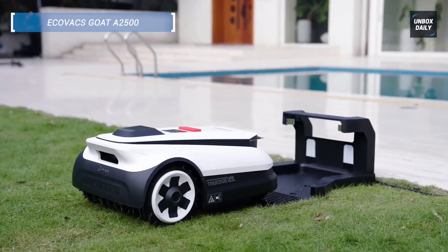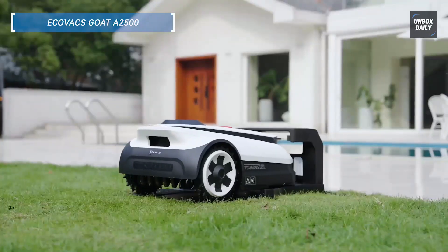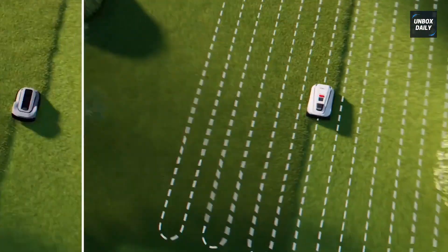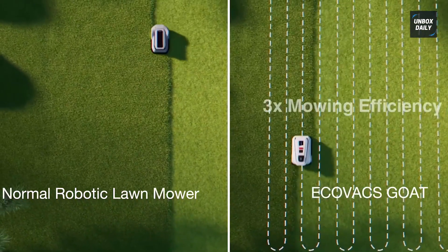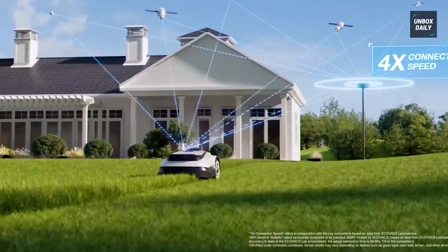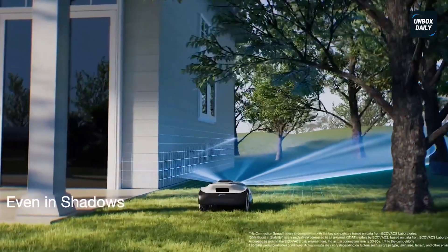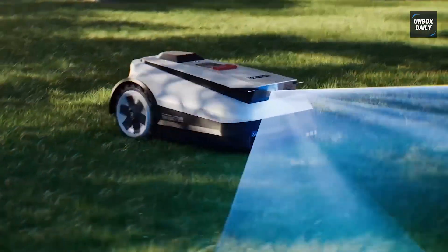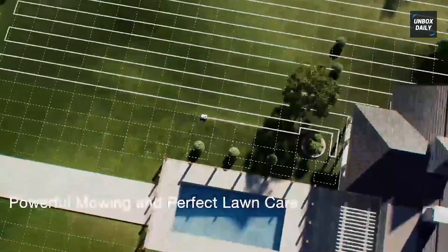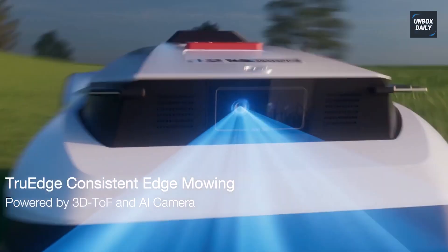Finally, there's the Ecovacs GOAT A2500, built for precise edge cutting and seamless navigation. With advanced LiDAR-enhanced RTK and visual sensors, it intelligently maps your yard and mows right up to the edges. It handles up to 5/8 acres and 50% slopes with ease. Plus, you get dual blades, full wireless operation, no perimeter wires required, and auto mapping for easy setup. It's quiet, reliable, and perfect for busy homeowners who want a pristine lawn with zero hassle. Hit the link in the description to see why the GOAT A2500 is a top contender.